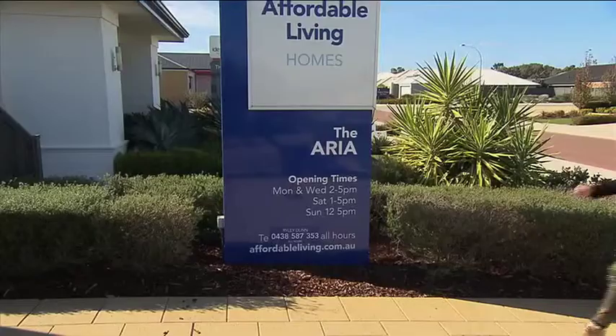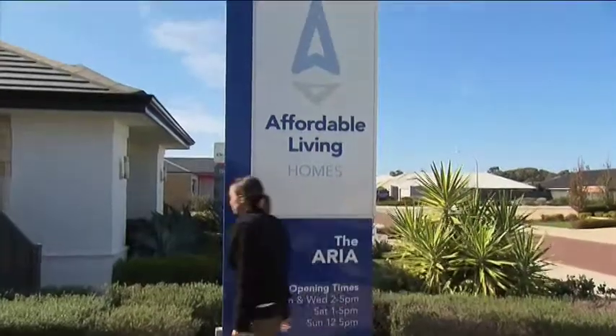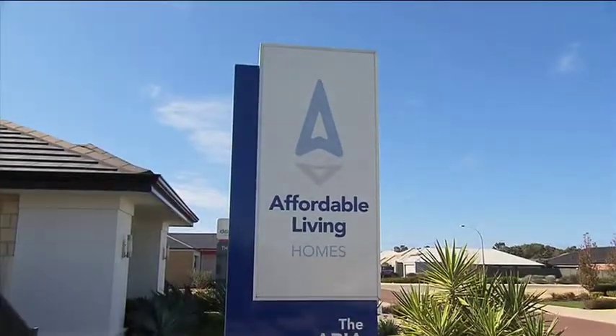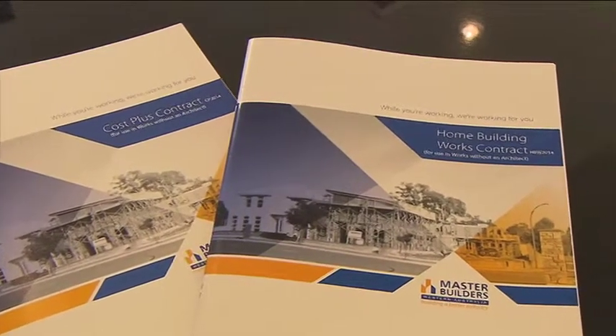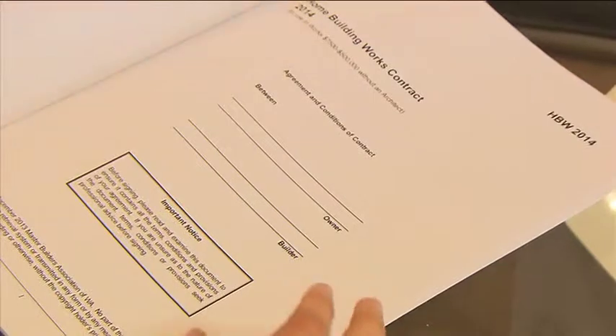When building a home there are two main types of contracts you can enter into with your builder: a fixed price contract or a cost plus contract, and Master Builders offer both these contracts to builders. Let's start with the fixed price contract.